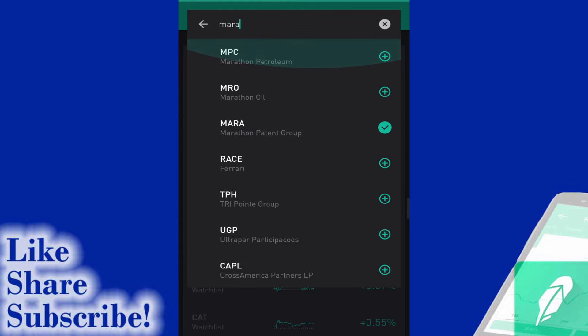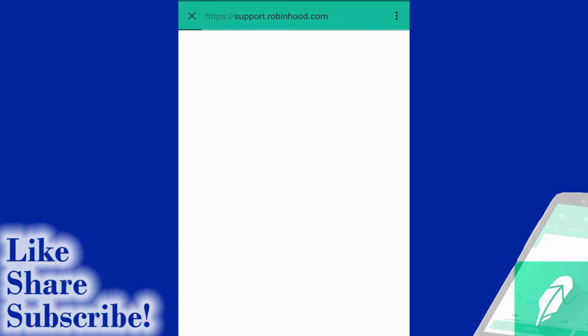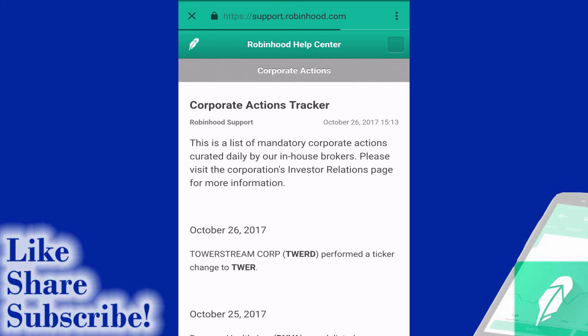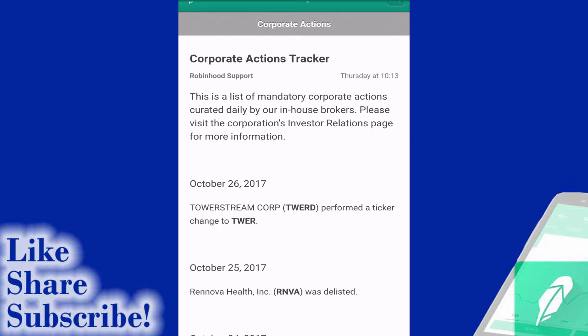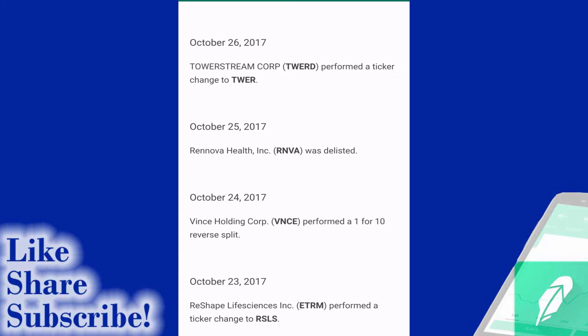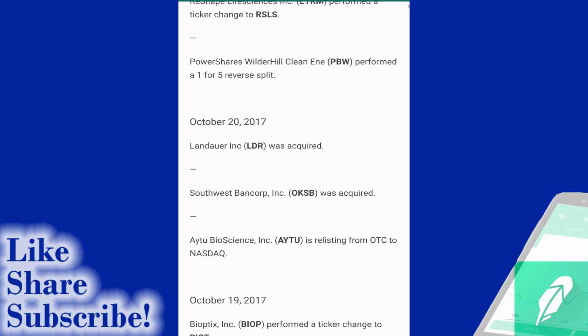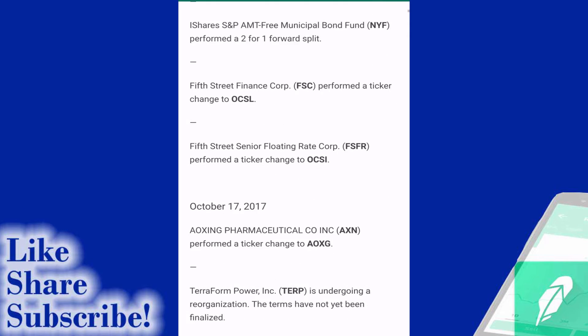If we go back up to the top of the portfolio again, I kind of like what Robinhood is doing. If you click on their announcement for that reverse stock split, it actually brings you into the Robinhood app support, and then it also goes through a number of other corporate actions that may have impacted other stocks. You can see stocks here that have changed their ticker symbol. I did not know companies could do this on a regular basis. You can see Tower Stream Corp - TWERD has now changed to TWER.